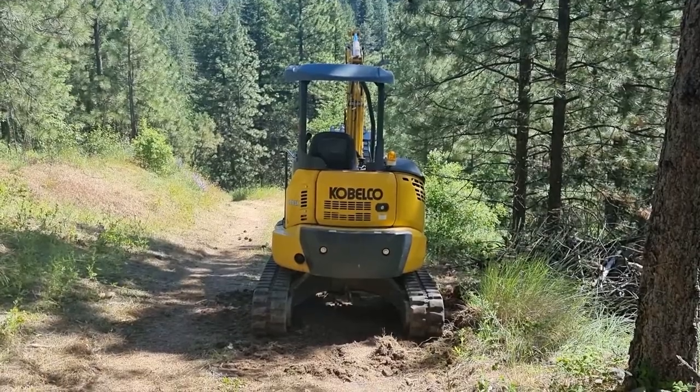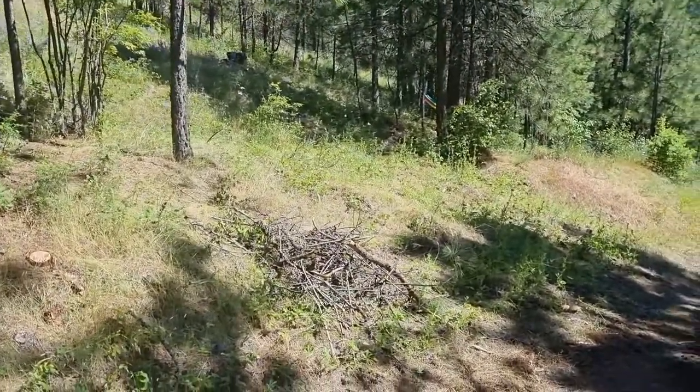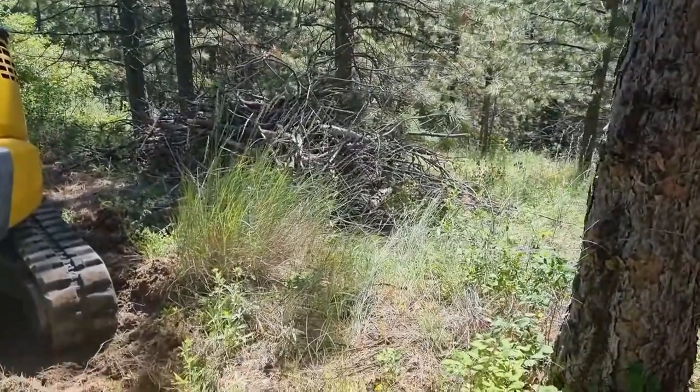We rented the excavator again because today we're going to carve out a spot to sort of turn around and maybe park the truck right there, and then put the soil over here because this will be where we'll build a shed.